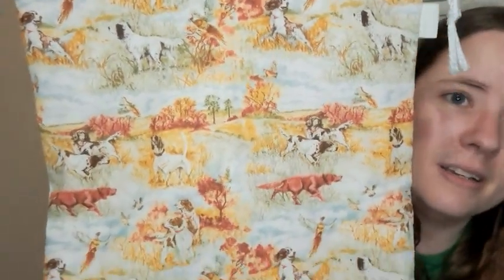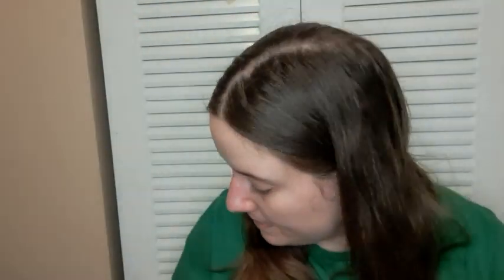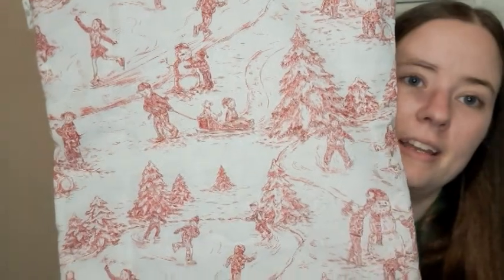I like this one too — this is a hunting dogs print but it's just so pretty. I love the colors. There's a notions pouch for that one. And this is like a winter scene — it's got people ice skating, building snowmen, and sledding. It's really pretty, so it's wintry but not necessarily Christmassy.